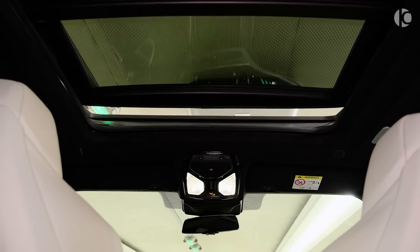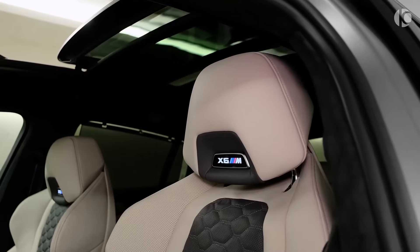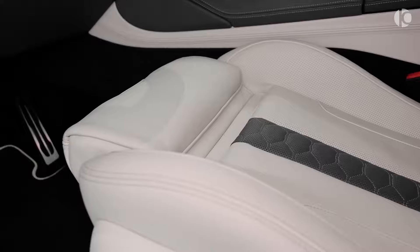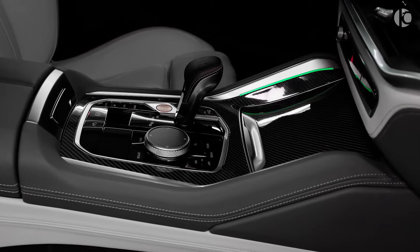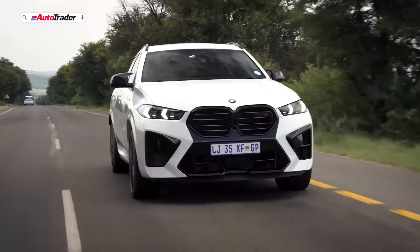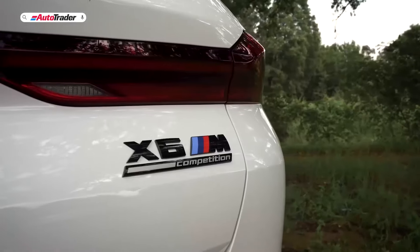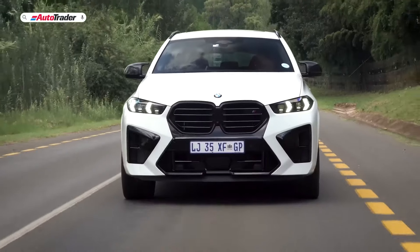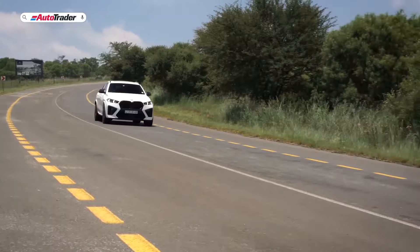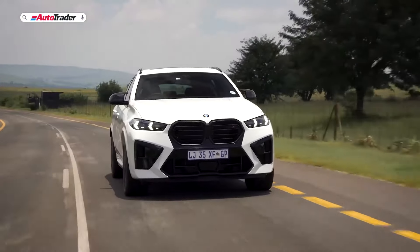BMW X6M Competition. The BMW X6M Competition is an automotive masterpiece designed to conquer any road. Its twin-turbocharged V8 engine unleashes an astounding 617 horsepower and 553 pound-feet of torque, propelling this high-performance SUV from 0 to 60 miles per hour in a blistering 3.8 seconds. The xDrive all-wheel drive system distributes power seamlessly, ensuring optimal traction and stability in all driving conditions.